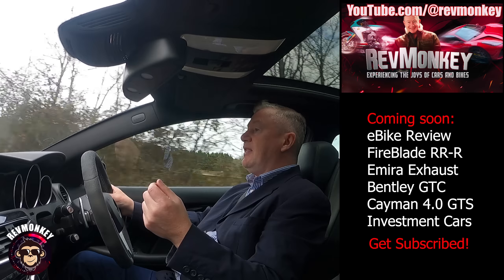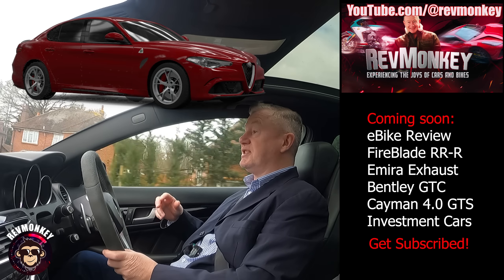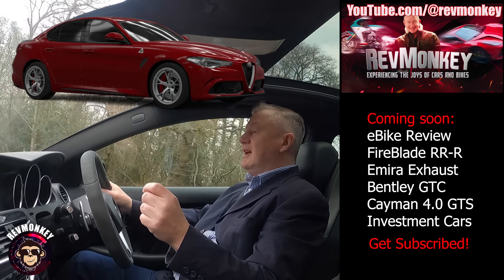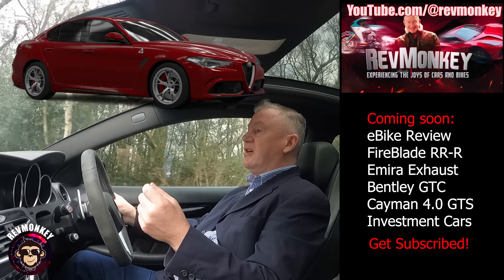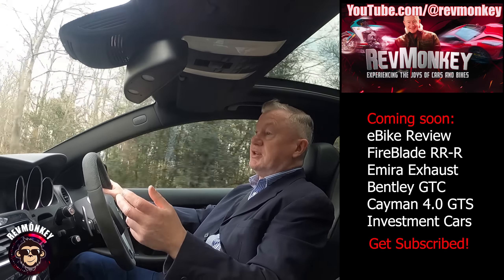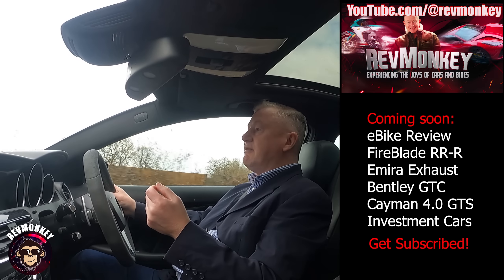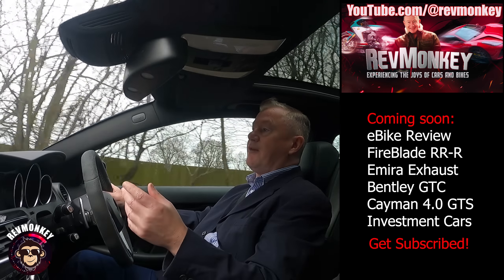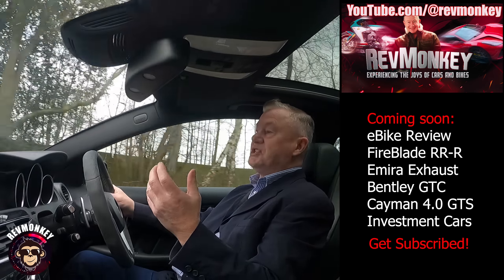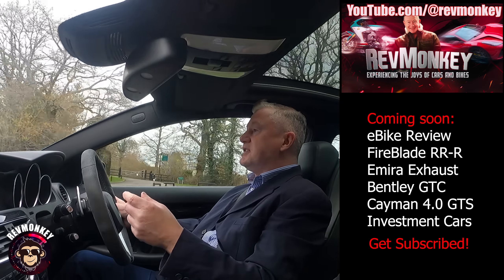Then the Alfa Romeo Giulia Quadrifoglio was the obvious candidate — Italian, looks good, sounds good, goes like stink. Around late 2021 it was still very much in vogue and well respected. I test-drove it twice, both times with my oldest son Jake who's the car nut like me. I was nearly ready to press the button — the garage that sells Fiats and Abarths also sells Alfas, and they had a Grigio-colored Quadrifoglio in stock.